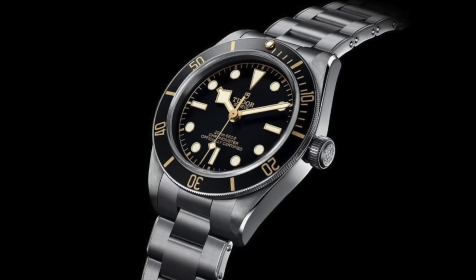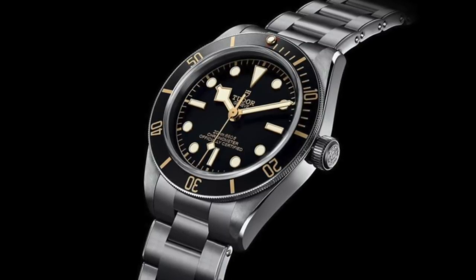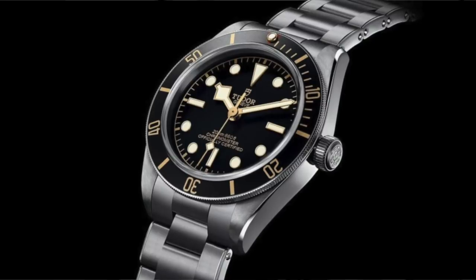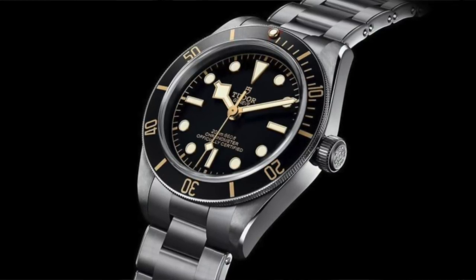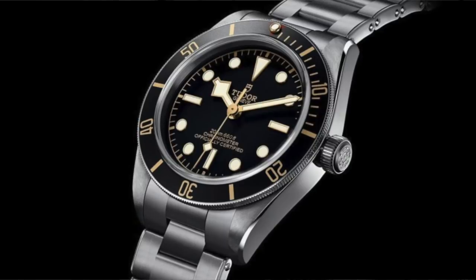One of my favorite releases of Basel 2018 by far is the Black Bay 58 — I absolutely love that watch. The BB41 was pretty good but a lot of people, including myself, complained it was a little too thick at around 15mm. The new Black Bay 58 is 11.7mm thick — think old Seamaster Bond. At just under 12mm and 39mm diameter, someone on Instagram noted it wears exactly like a Rolex 14060, the pre-ceramic Rolex Sub from the 90s and 2000s. I think it's going to be a huge hit.